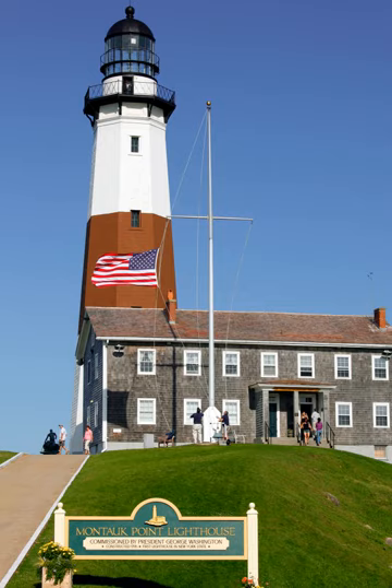Montauk Light was the first lighthouse in the new United States. The tower is 110 feet 6 inches high. The current light, installed in July 2001, is equivalent to approximately 290,000 candle power, flashes every 5 seconds, and can be seen a distance of 17 nautical miles.